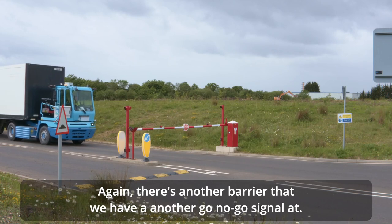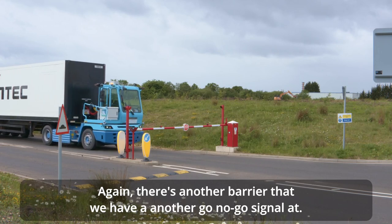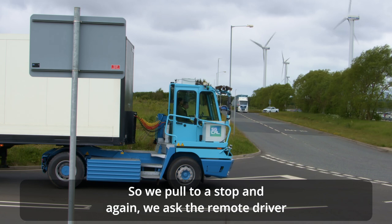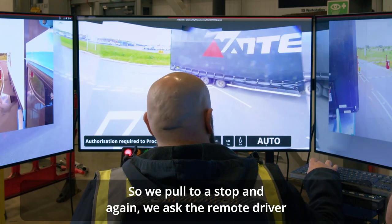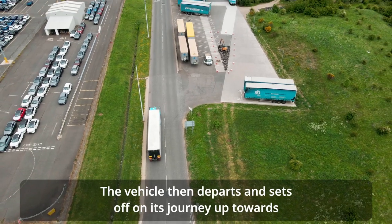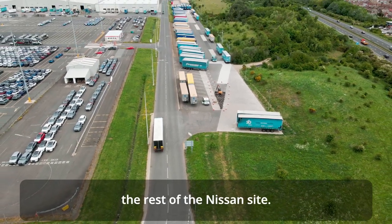There's another barrier where we have a further go/no-go signal, and we also have a non-priority junction at that point. The vehicle pulls to a stop and again asks the remote driver to provide some assistance before departing on its journey up towards the rest of the Nissan site.